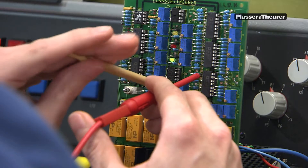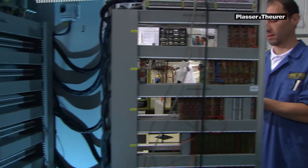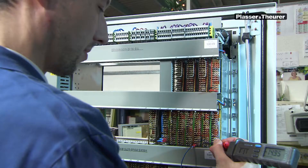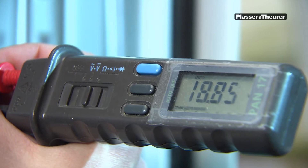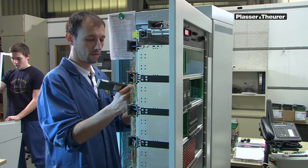The printed circuit boards and other components are then mounted in the control boxes. Finally, the finished control boxes are checked based on a list of corrections containing all faults ever diagnosed. Prior to final assembly, every control box is tested in detail according to optical, mechanical, and functional criteria.